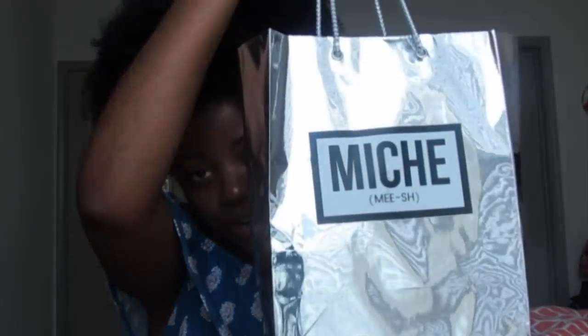I was getting hot, I was having hot flashes, I had to take off my cardigan. So the next items that I got are from Niche Beauty.